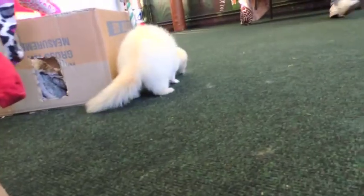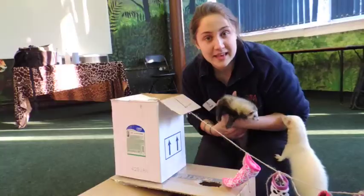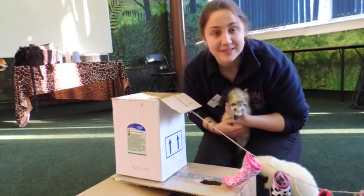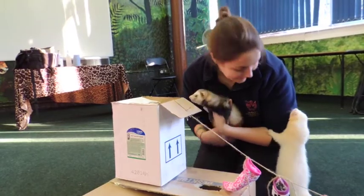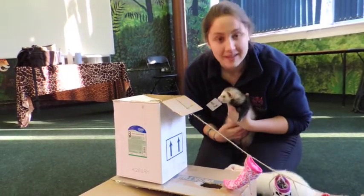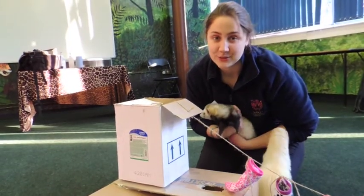For our ferrets, anything is very interesting — both mentally, getting them thinking about what this new thing is using their amazing sense of smell, and also just getting them a little bit of exercise. As you can see, Storm and Shadow here are both very excited to explore this new toy.